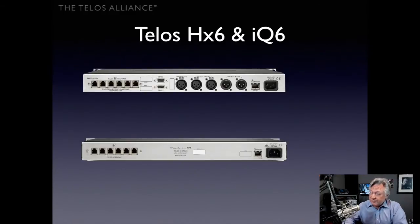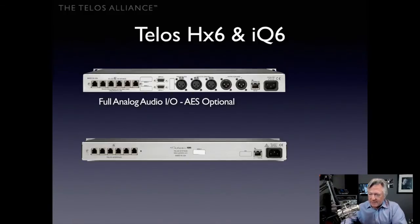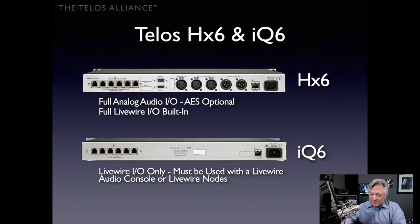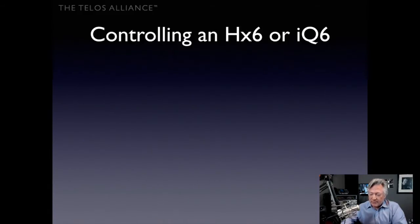Here's a brief comparison of the HX6 and IQ6. The HX6 has full analog audio I/O with optional AES — a daughter card you can order or add later — and full LiveWire I/O built in. The IQ6 only has the telephone lines, LiveWire interface, and a power connector. If you use the IQ6, which costs a few hundred dollars less, you need a LiveWire-enabled facility — an IQ console, Radius console, or Axia Element console. You get exactly the same performance otherwise, so it's a lower price for Axia users who don't need analog or AES I/O.